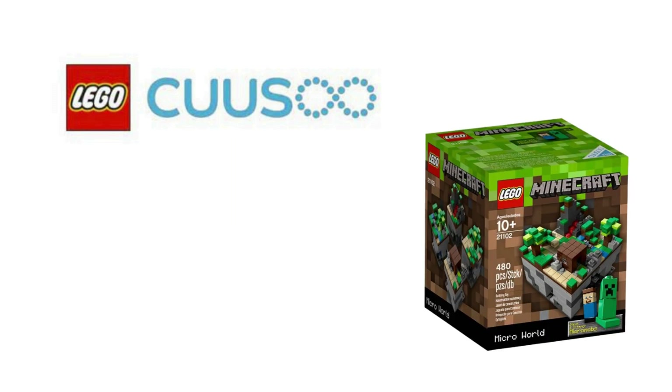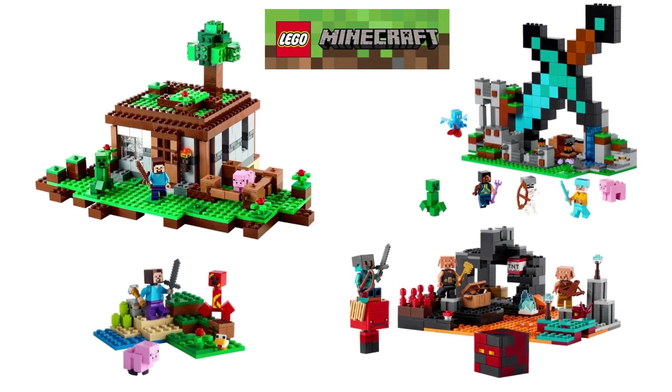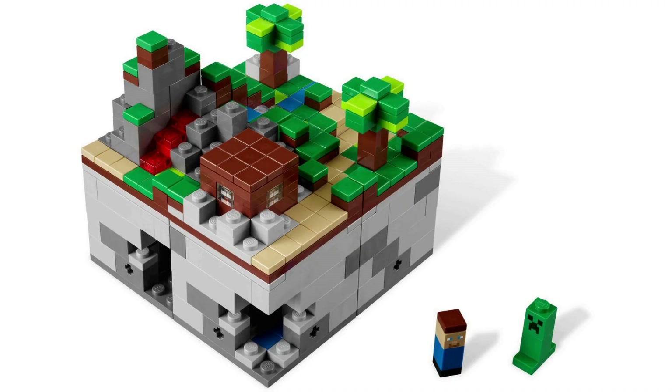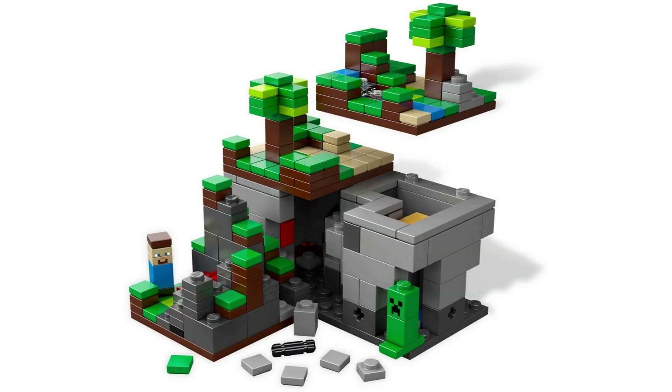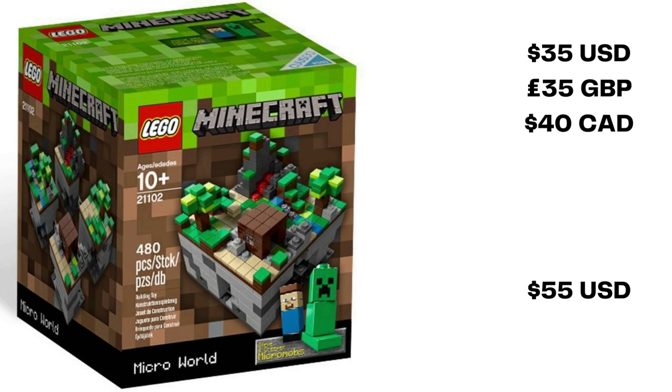The third installment for LEGO CUUSOO is set 21102 Minecraft Microworld: The Forest. This set is based on a submission from user Mojang titled LEGO Minecraft. The set is attributed with the creation of the Minecraft theme based on the widely popular sandbox video game. This is a 480-piece set that features a micro-scale build split into 4 modular 6x6 sections of land. There is a small brown cabin, a stream, trees and a mountain/lava section. All 4 sections also feature an underground area. The set also includes two micro mobs, Steve and Creeper. It retailed for $35 US dollars, £35 in the UK. A sealed Minecraft Microworld can be had on the secondary market for about $55 US dollars.